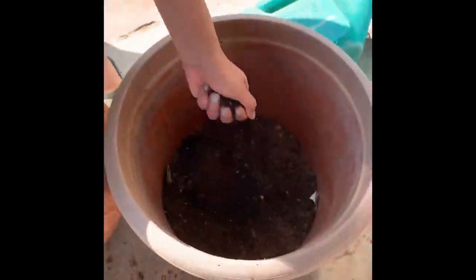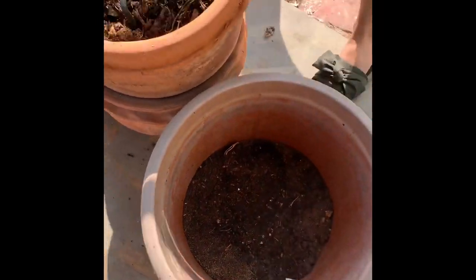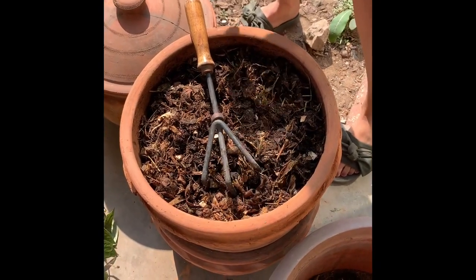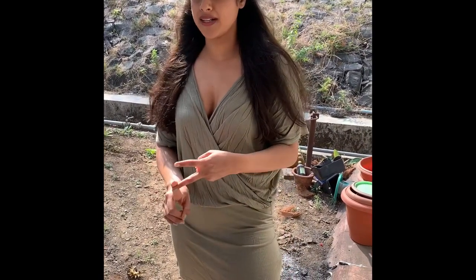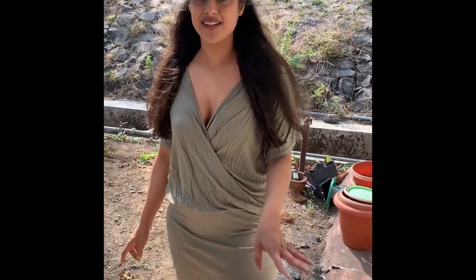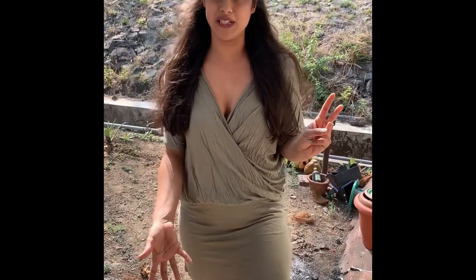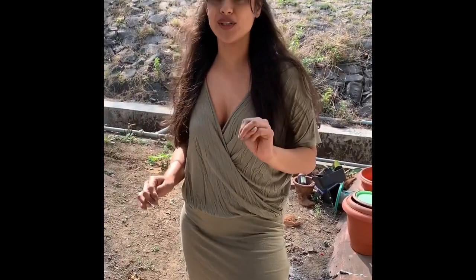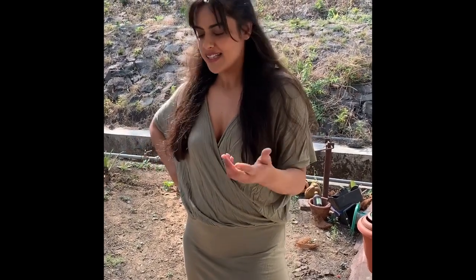We use this brown material called coco peat. To give you a quick overview of how this works: you need three things. First is wet waste. Second is brown matter — which could be dry leaves or coco peat, called naraya chishendi in Marathi, which is coconut husk. Third is light and air, so everything can breathe — a little bit of sunlight works wonders.